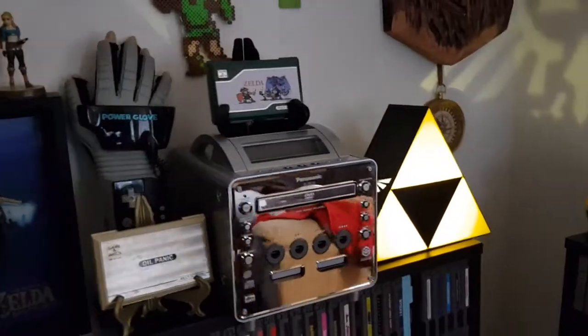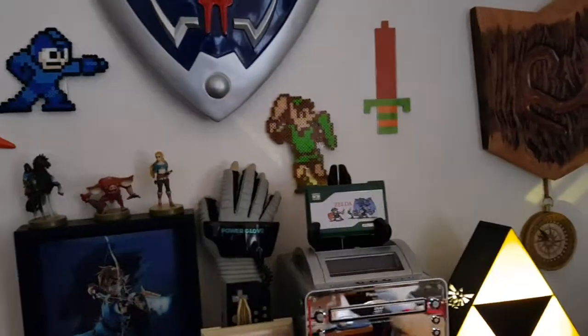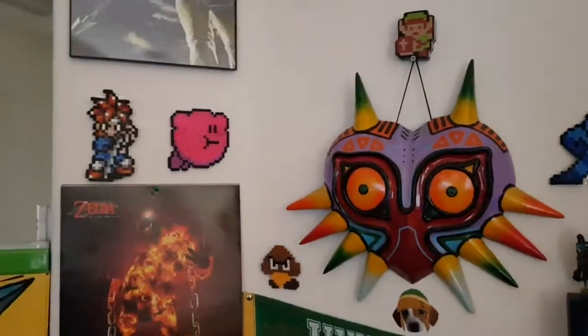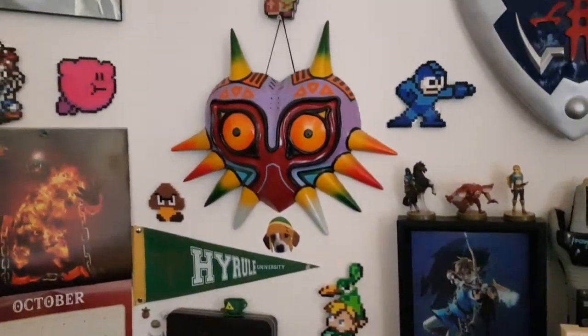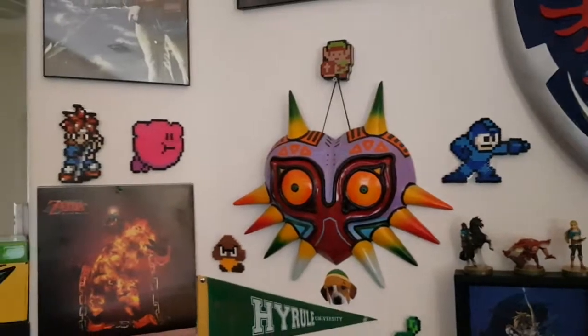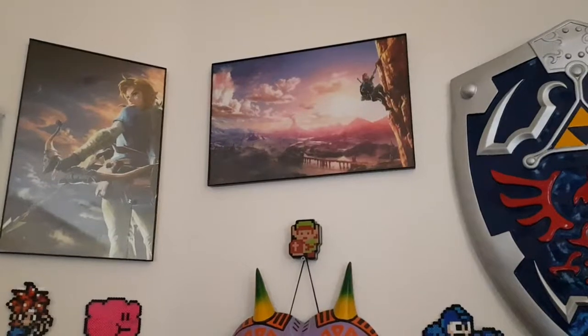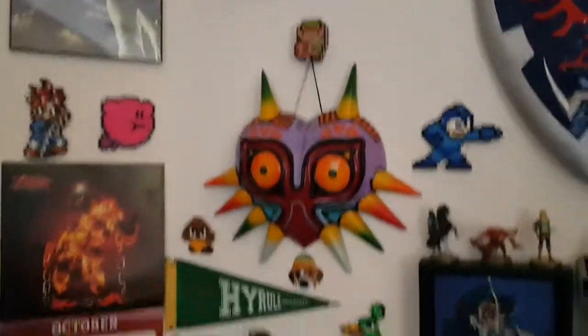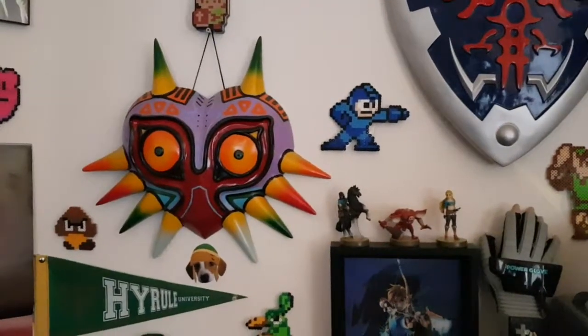I've got my Zelda Game & Watch and my Oil Panic Game & Watch, my Power Glove, some Perlers — I made them myself. There's a Zelda 2 and a Mega Man. I've got some Breath of the Wild release date posters — they were exclusive posters — my Majora's Mask piece I got from a guy on Etsy. I just love it, it's the coolest background piece for the stream.